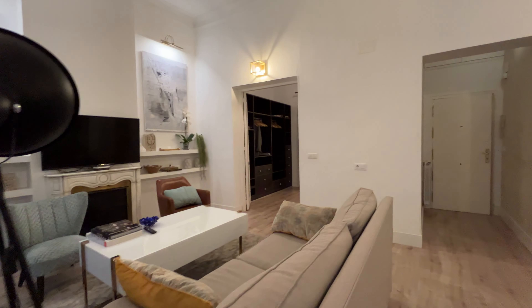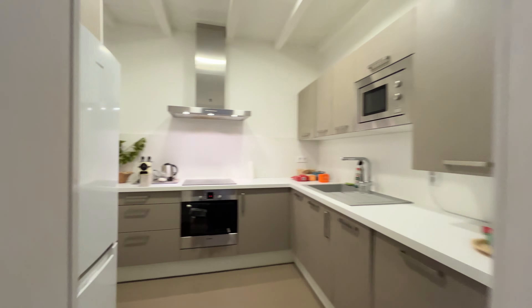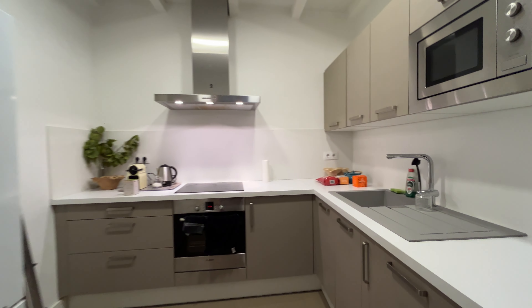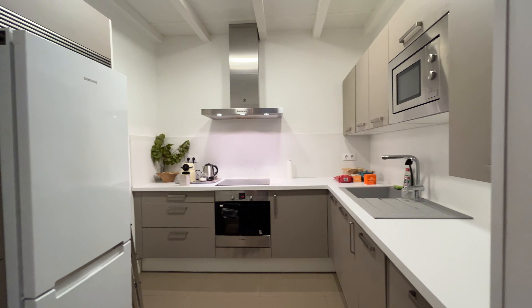Continue walking — the kitchen is totally equipped with a fridge, stove, oven, microwave, and all the things you need, like dishes and glasses, coffee machine, and toaster.